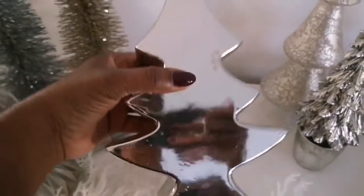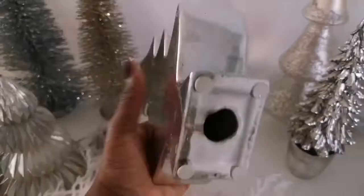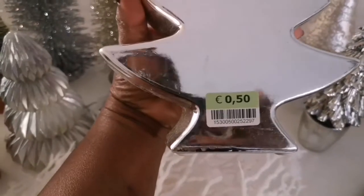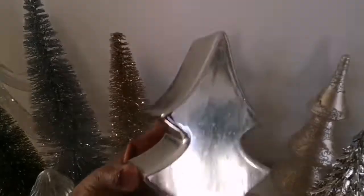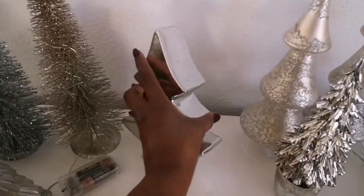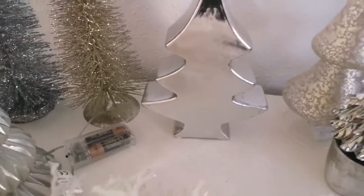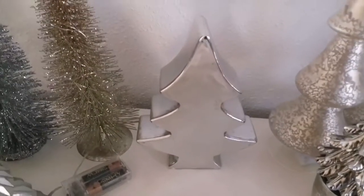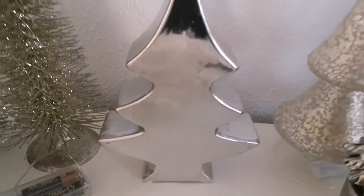You know what I love the best about thrifting? Where you come across pieces that you bought separately and eventually it makes a set. I picked this Christmas tree up for 50 cents and I already thrifted a medium size and a large size of this one two or three years back. So now I have a complete set of three of these gorgeous trees.